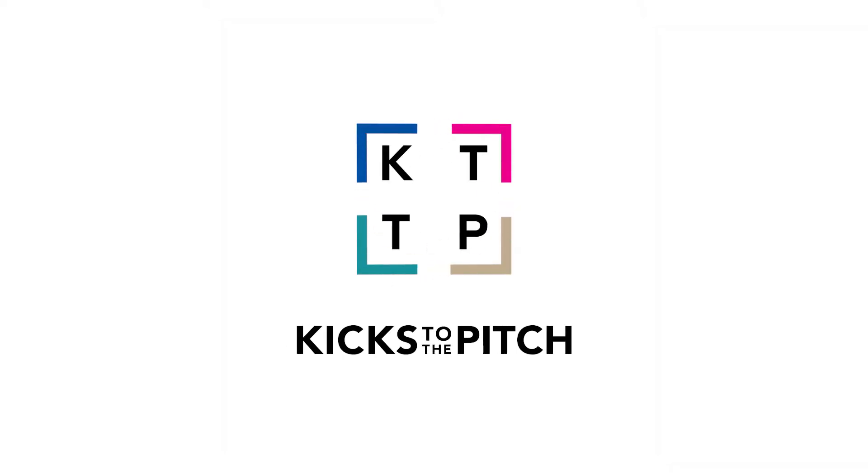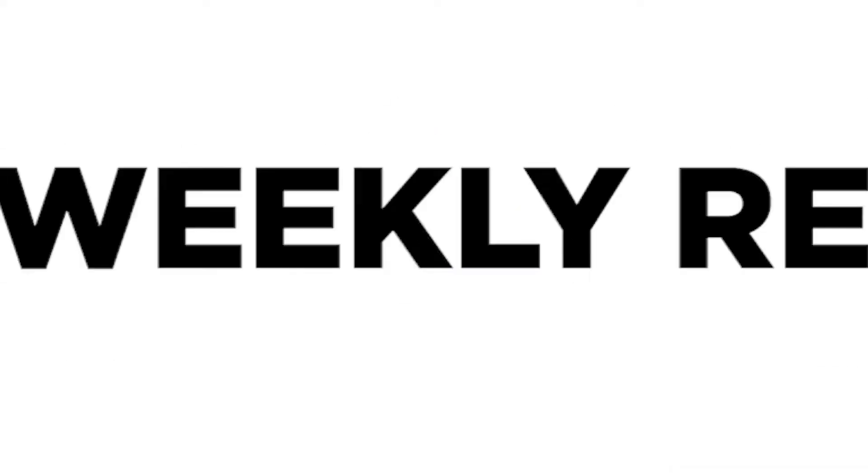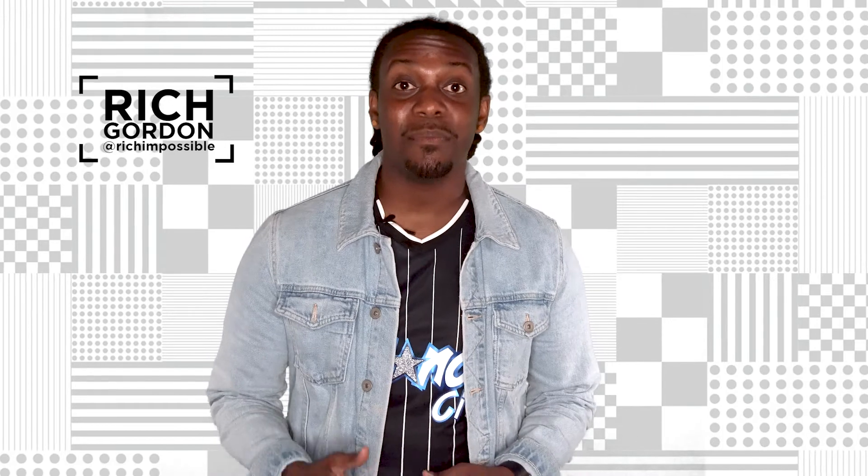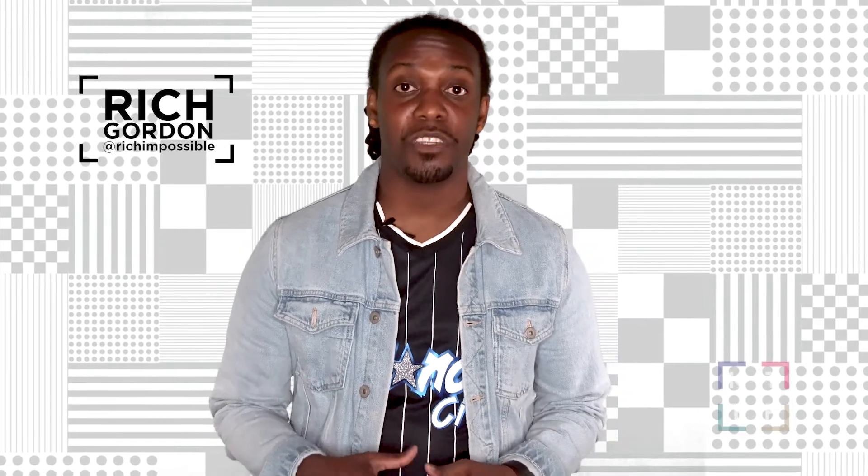What's good guys? Rich here with Kicks to the Pitch, and this is the latest edition of the Weekly Recap. With the European seasons wrapping up and the teams heading into their off-season overseas friendlies, it is no surprise that we see an influx of 2017-18 kit drops.